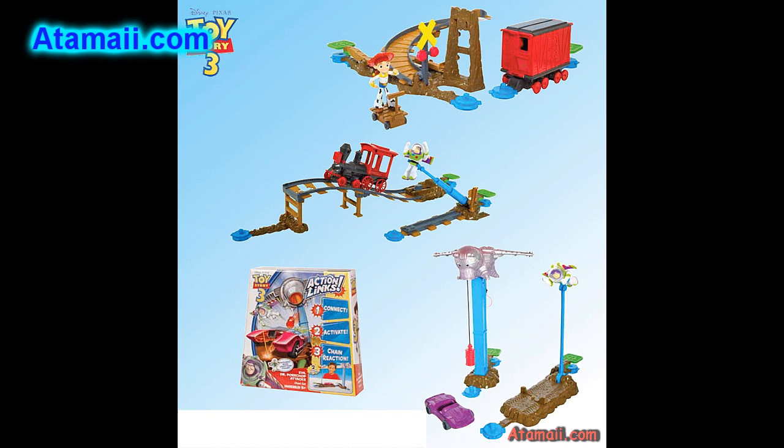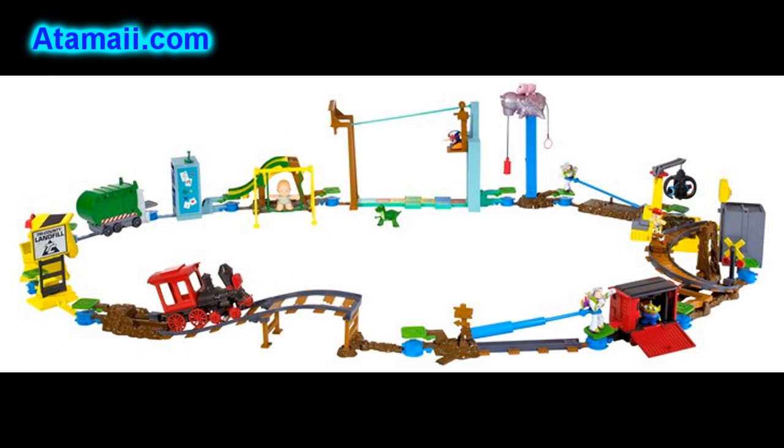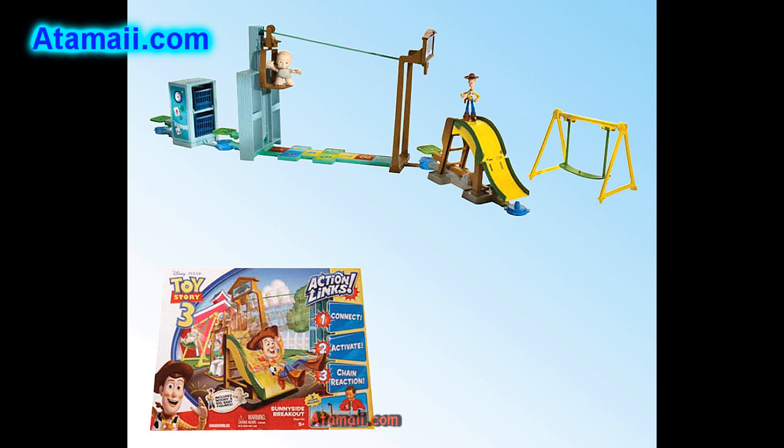Toy Story 3 Action Link Stunt Set Assortment. This is an innovative idea — they're linkable play sets that snap together to create an interactive, adventurous Toy Story world. They're sold separately, and each has one little stunt, but since they link together you've got to buy them all. What you see here is Jesse to the Rescue, Bub Saves the Train, Evil Dr. Porkchop Attacks, and the Sunnyside Breakout Stunt Set, where you can help the figures escape, ride the zip line, and slide down the slide.